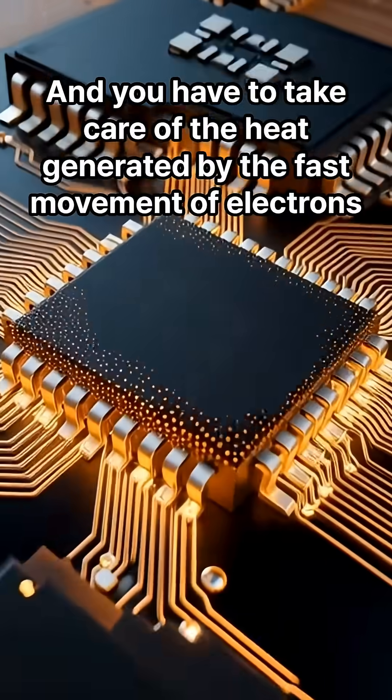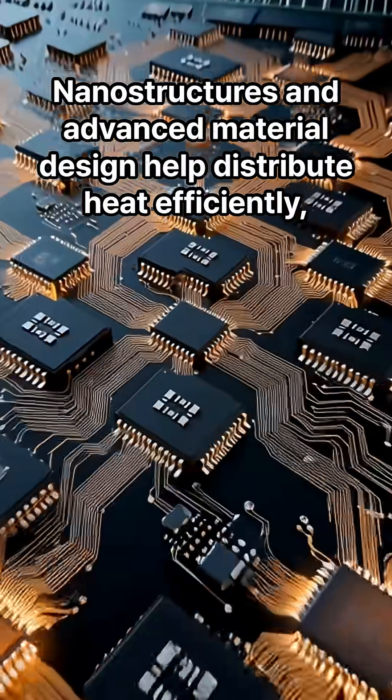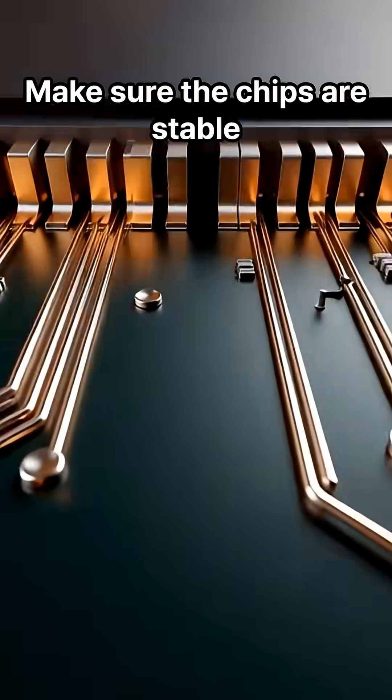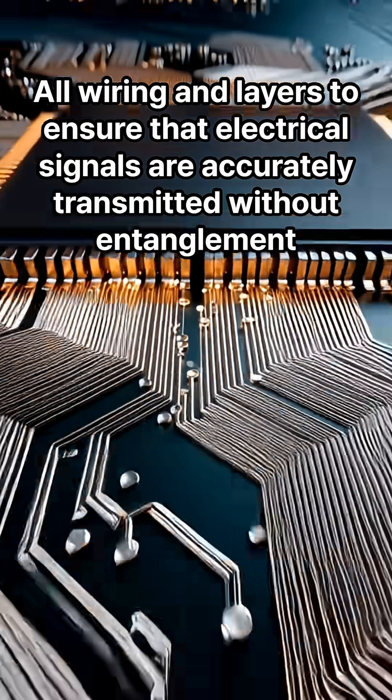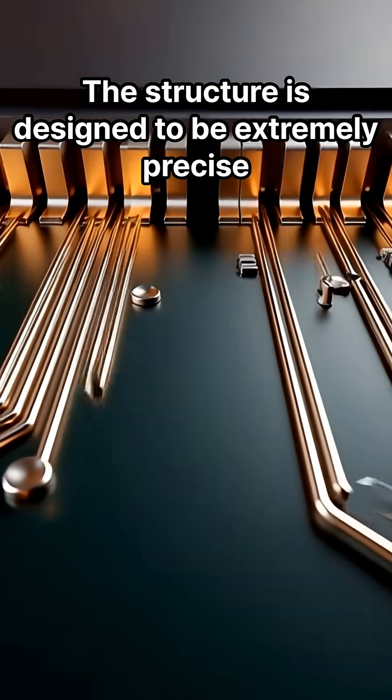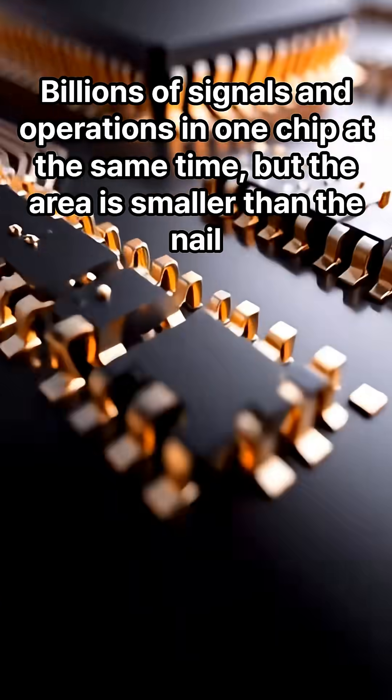You also have to manage the heat generated by the fast movement of electrons. Nanostructures and advanced material design help distribute heat efficiently. The chips must remain stable, with all wiring and layers ensuring that electrical signals are accurately transmitted without entanglement.